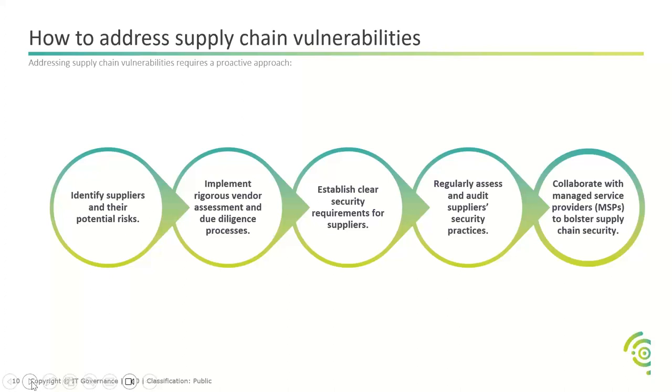When addressing supply chain vulnerabilities, it's important to understand what supply chain owners, vendors, and MSPs are doing. This includes identification of suppliers and their potential risk, implementation of vendor due diligence processes, establishing a clear security roadmap or set of requirements for suppliers, and regularly assessing and auditing supplier security practices. MSPs play a key role if they are looking after environments or clients who need to be involved in supply chains.